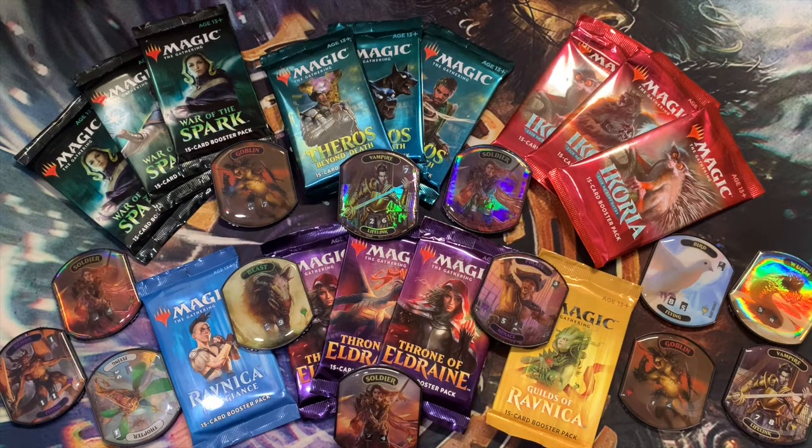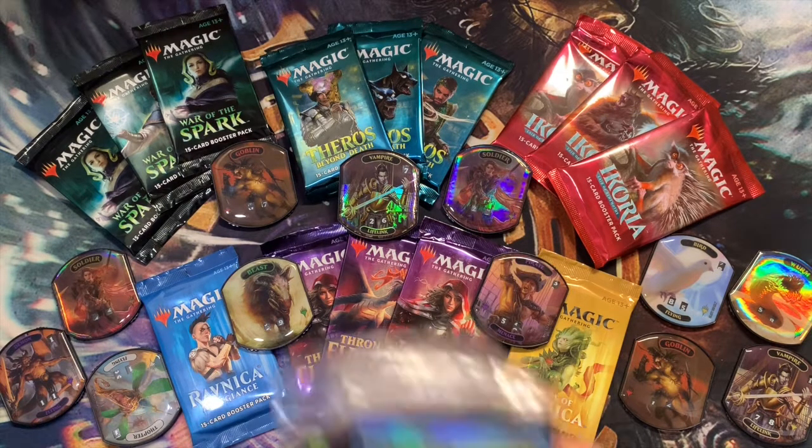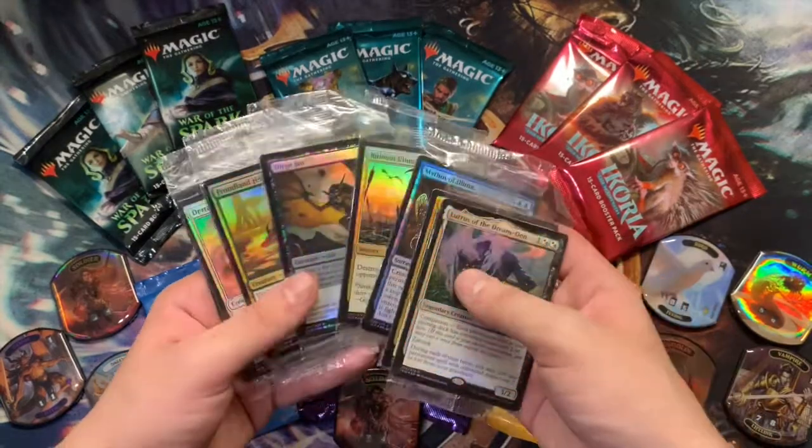We'll throw the list into the randomizer and the winner will be on top. And speaking of giveaways, don't forget about the 50 subscriber giveaway.